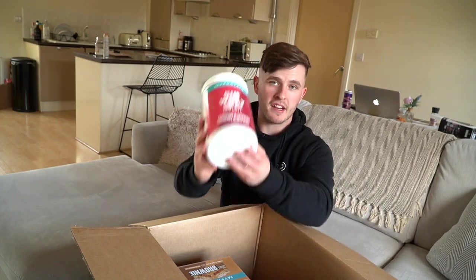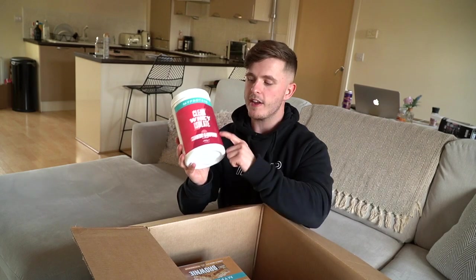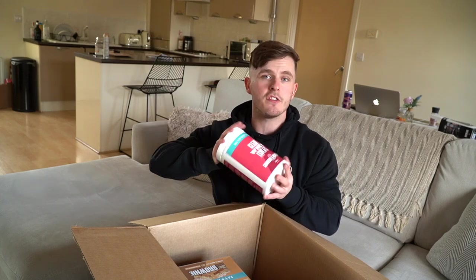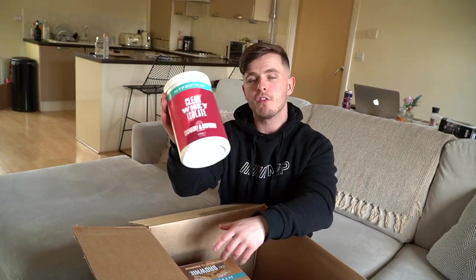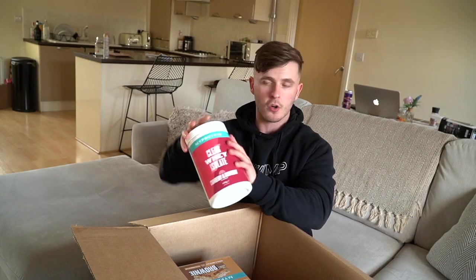Sticking with the protein theme, next up we have a restock of one of my favourite flavours — my second favourite. My favourite is the peach tea, but this one is the cranberry and raspberry. I've been smashing it two scoops a day for the past couple of weeks, so needless to say my tub is running low, so we've picked up a bit of a restock for that one.